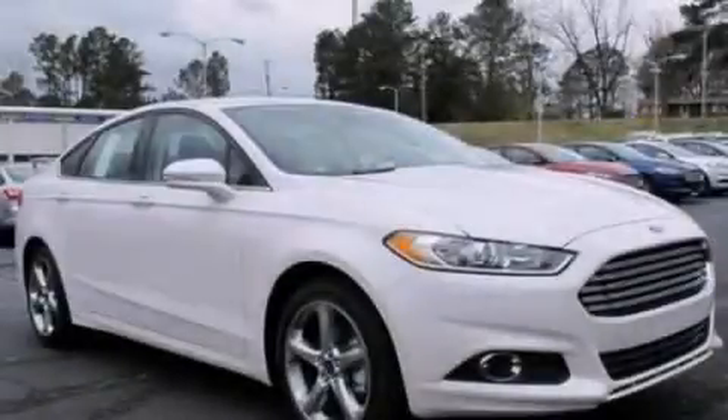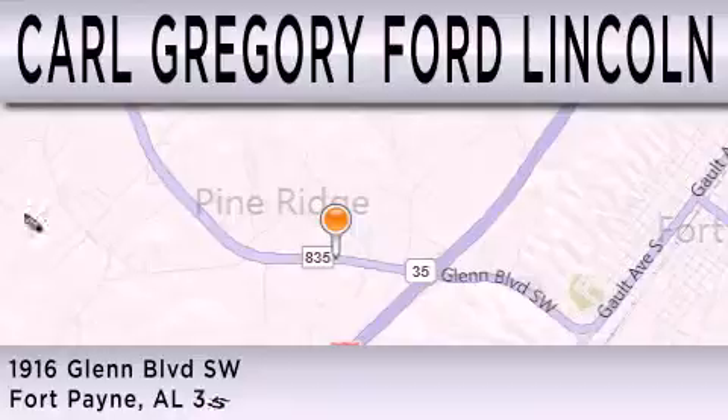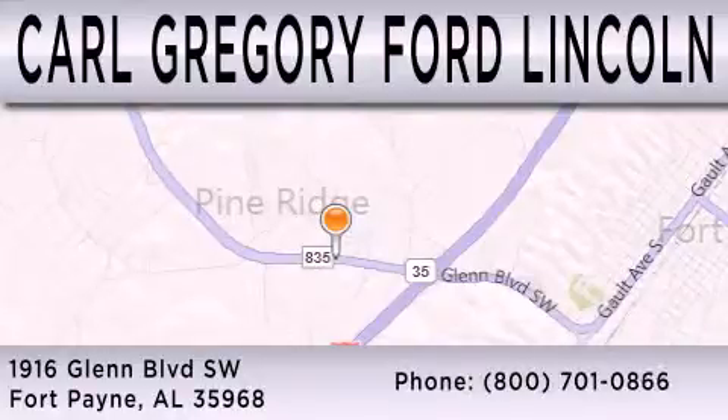Contact us today and schedule your opportunity to see this vehicle in person. Carl Gregory Ford Lincoln is dedicated to doing everything possible to ensure that the experience you have selecting your next vehicle is as pleasant as possible. We are located at 1916 Glen Boulevard Southwest in Fort Payne.